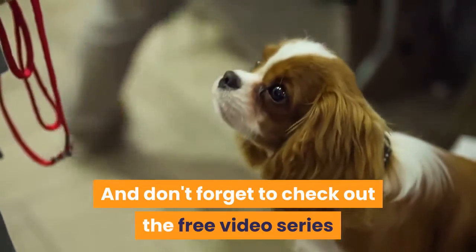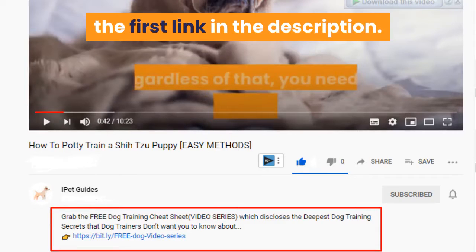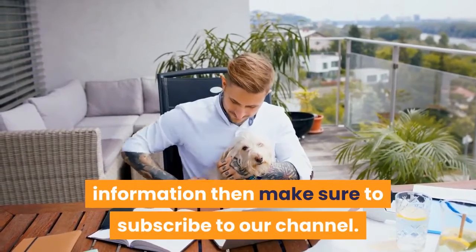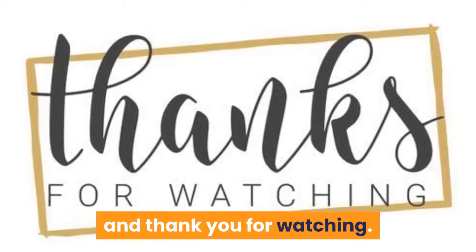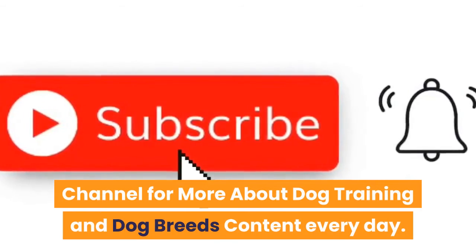Don't forget to check out the free video series that teaches the quick and easy way to an obedient dog — get yours by clicking the first link in the description. If you liked the video, make sure to hit that like button. If you want more dog training guides and information, make sure to subscribe to our channel. Let us know what you think in the comments, and thank you for watching — please consider subscribing for more dog training and dog breeds content every day.